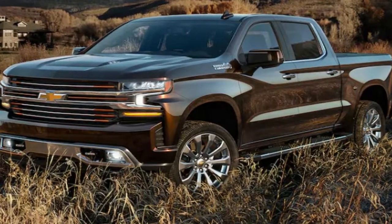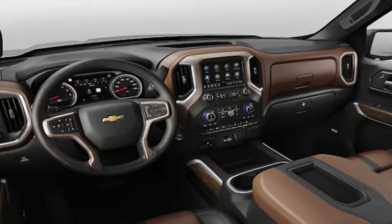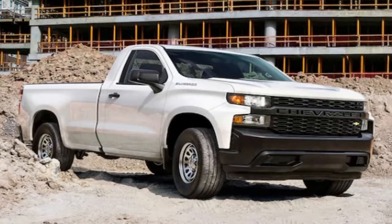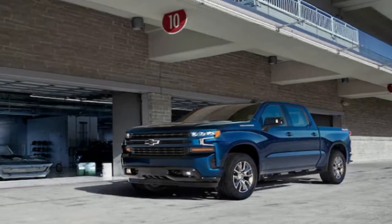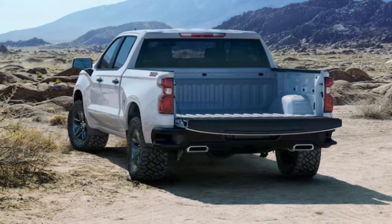The overall look is bolder and bigger. Mike Simcoe, head of Global Design, called it revolutionary because the new architecture allowed the proportions to change dramatically, with a short hood and longer wheelbase providing more space in the cab and bed. Each front end has its own distinct look. The headlamps are slimmer to look meaner, and Chevrolet is boldly stamped into the tailgate above integrated dual exhausts.